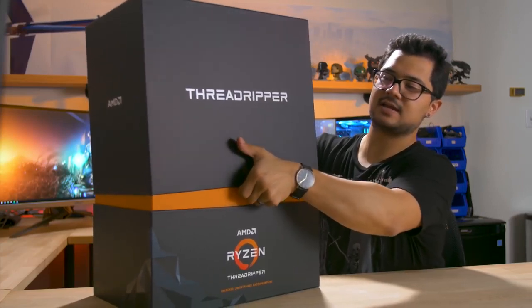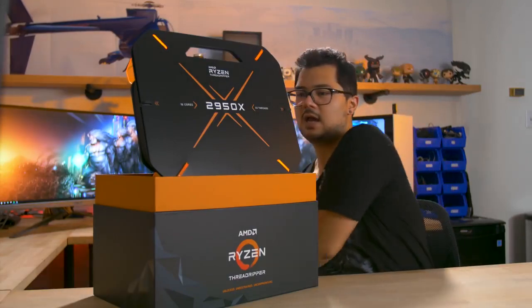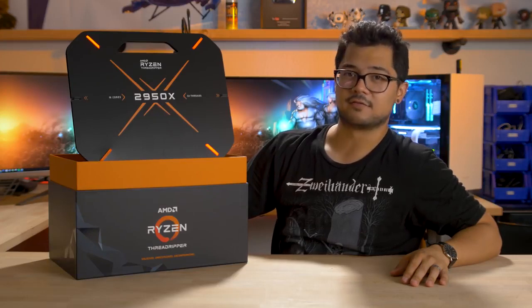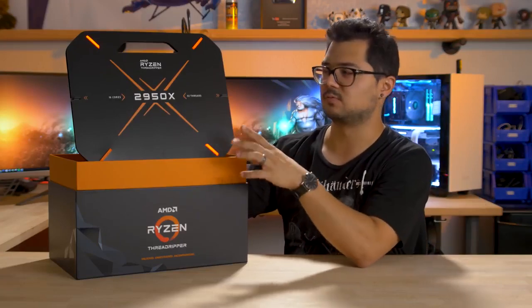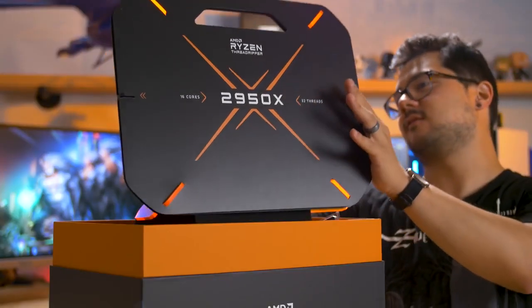This is my first time unboxing this massive thing on or off camera, so this is all new to me too. Wow, there's a box in a box — I guess I should have expected that. The 2950X seems to be the CPU that AMD feels we are worthy of, which is the 16 core 32 thread chip, successor to the 1950X, which was the previous flagship of first gen Threadripper. But there's an even crazier CPU than this one, which we'll talk about more in a sec.